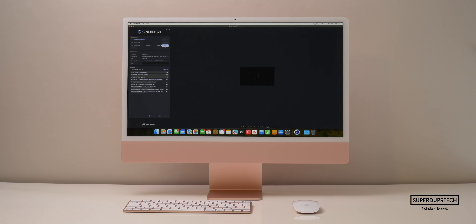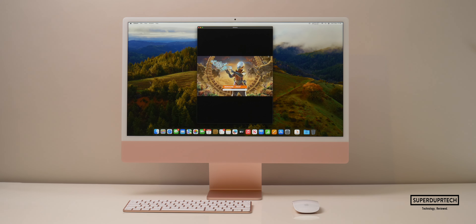The next test was CineBench 2024, their newest set of tests. Running this I got a single-core score of 134, a multi-core score of 600, which gives us a ratio of 4.5.